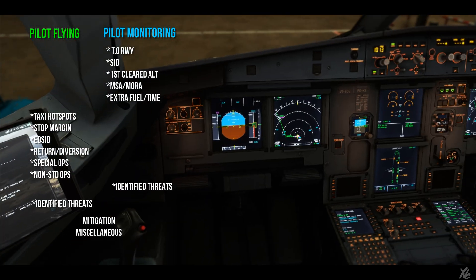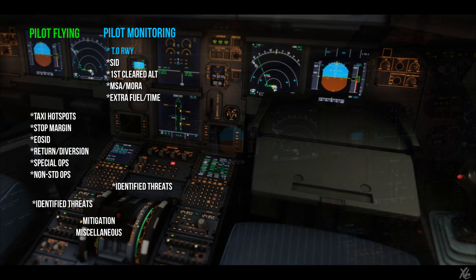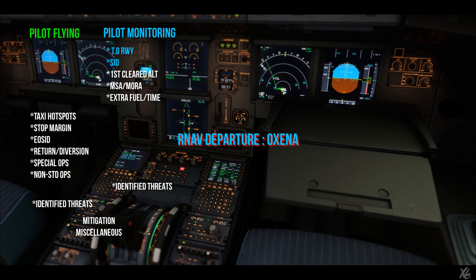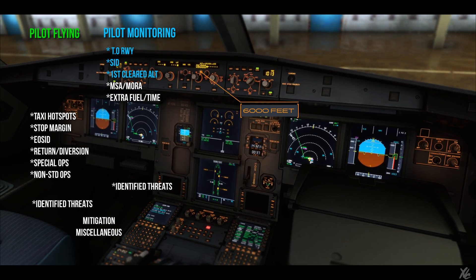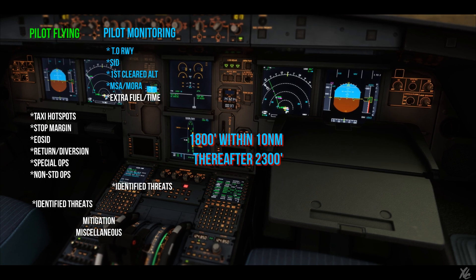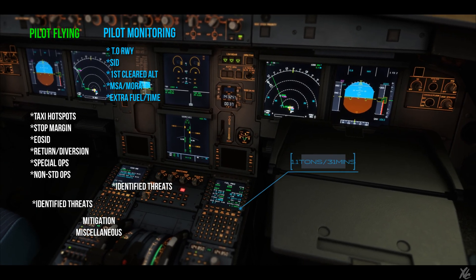Pilot flying: 'Go ahead with the briefing please.' Pilot monitoring: 'Takeoff runway 07, full runway, dry runway as of now. Expecting NAV departure, OXINA for runway 07. First cleared altitude is 6000 feet. MSA is 1800 feet within 10 nautical miles, thereafter 2300 feet. Extra fuel and time: 1.1 tonnes and 31 minutes.'